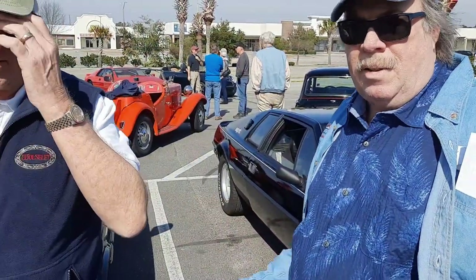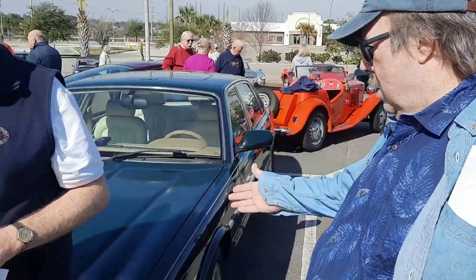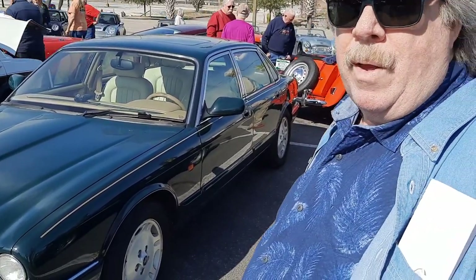This is a 1996 XJ6 — fuel-injected, one of three years made. Never been rusted. The thing is mint. That's what we use for air conditioning instead of the MGB GT.